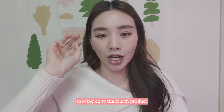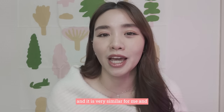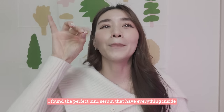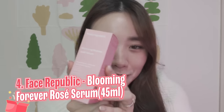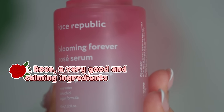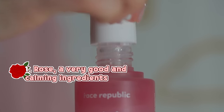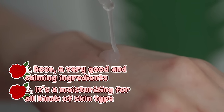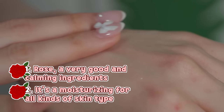Moving on to the fourth product. I know when it's hot, people don't like to put too much stuff, and it was very similar for me — I always prefer something lightweight. So I found the perfect 3-in-1 serum that has everything inside: the Face Republic Forever Rose Serum. Why do I say it's 3-in-1? Firstly, rose is a very good calming ingredient for the skin. Not only does it have a very natural scent, a little bit of aromatherapy — secondly, it is also a very moisturizing ingredient for all kinds of skin types.